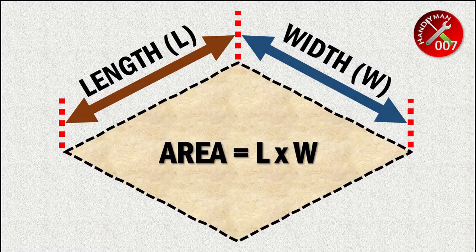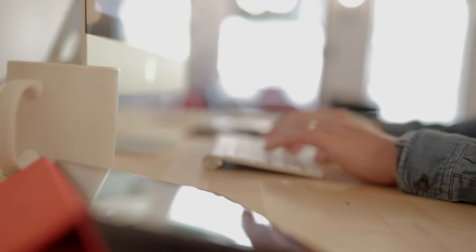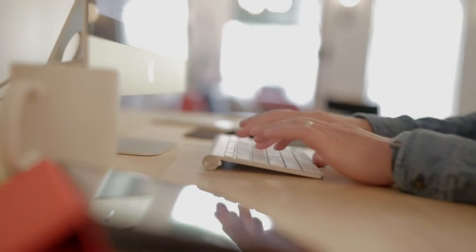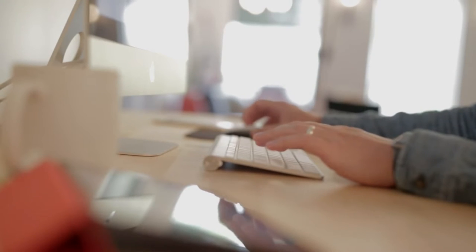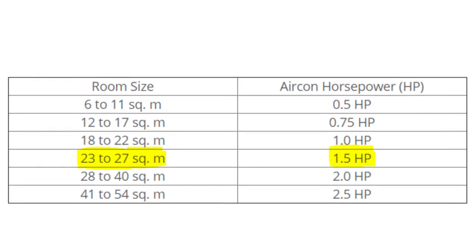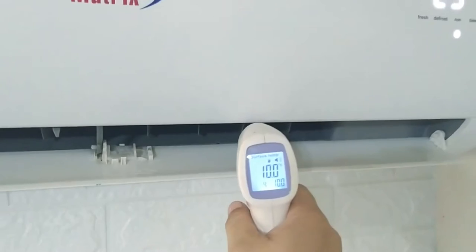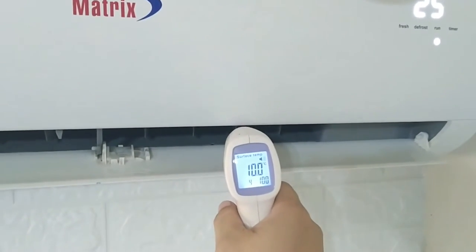In choosing the right horsepower, we first need to know the size of the area or room an AC is supposed to cool. For example, 3 years ago, after measuring the length and width of our bedroom, I calculated it's about 25 square meters. Then I went online, searched for a generic HP calculator, entered the measurements, and it recommended I go for a 1.5 horsepower AC. And so I ended up buying a 1.5 horsepower split-type AC, believing I would get the most value for my money.